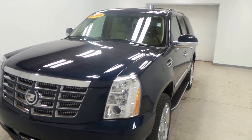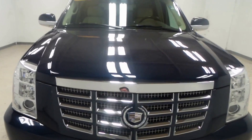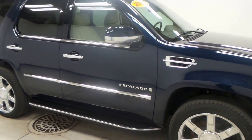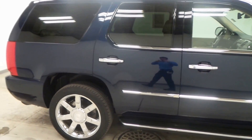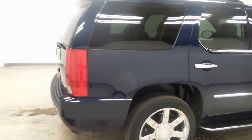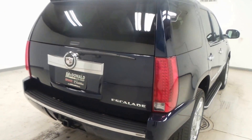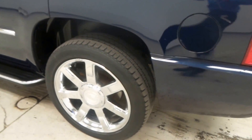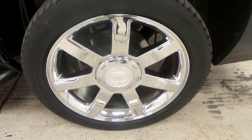We have a dark blue 2008 Cadillac Escalade, chromed out. It's a clean car with a towing package here in the rear, and on all four wheels you've got Bridgestone tires with a lot of tread.